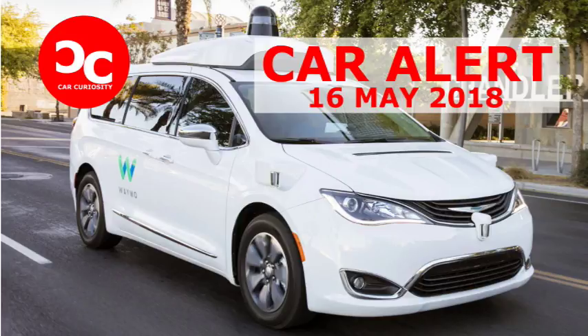California recently started allowing autonomous car companies to apply for permits that will enable them to test their vehicles without a safety driver. The car could contain regular folks taking a driverless taxi ride as part of a trial, or even be completely empty as it travels between locations. While California currently has more than 50 companies testing their driverless technology on its public roads, all of them have safety drivers behind the wheel in case something goes wrong during a drive.